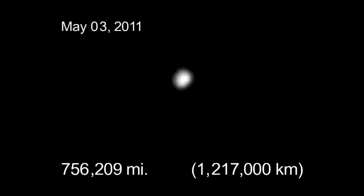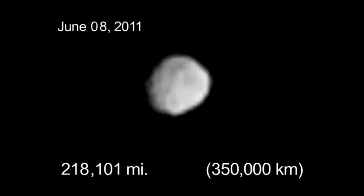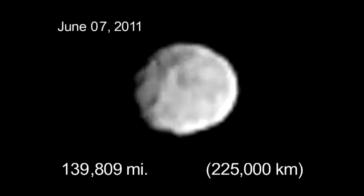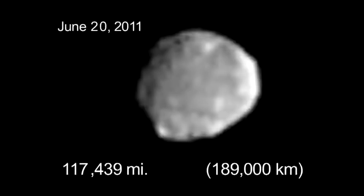Later we'll see about an hour's worth of images and see Vesta rotate about 60 degrees. The first image was taken on May 3rd, and at that time we were about four times the distance of the Earth to the Moon. Now we've got much closer — about half the distance between the Earth and the Moon. As we look at these images, we can see features rotating. We don't know exactly what they are. Many of them look like craters, but we're waiting until we get higher resolution to make interpretations. Whatever is on that surface, it's a lot more varied than we would have thought from the earlier Hubble pictures.